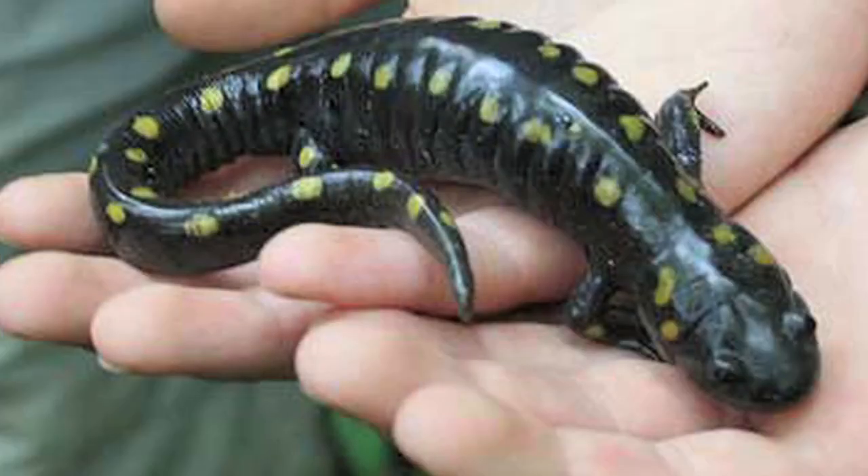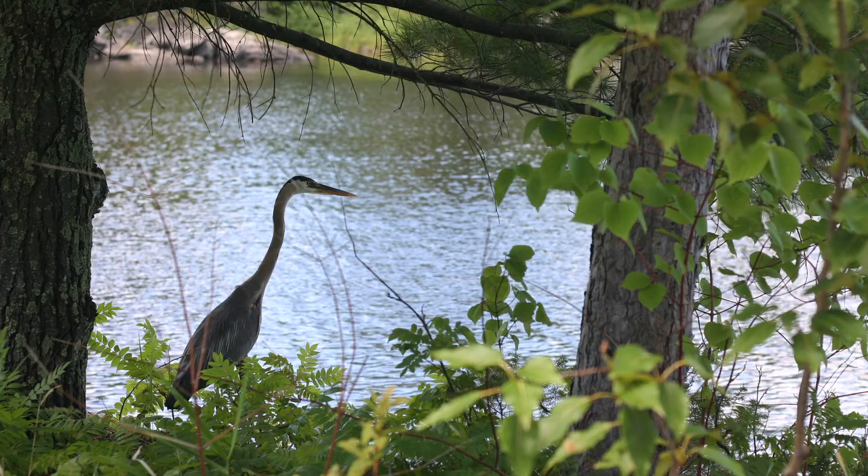There are lots of kinds of creatures that live down here. We have five kinds of amphibians — all five kinds of frogs and toads that live in Iowa have been found down here. We have salamanders, and we have lots and lots of birds.